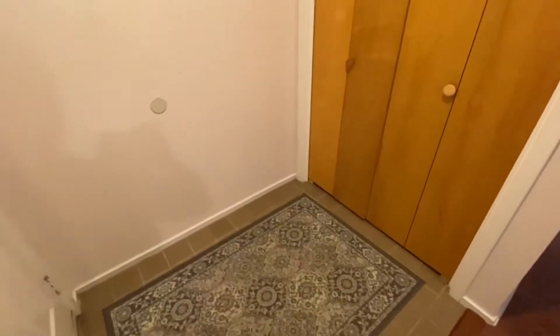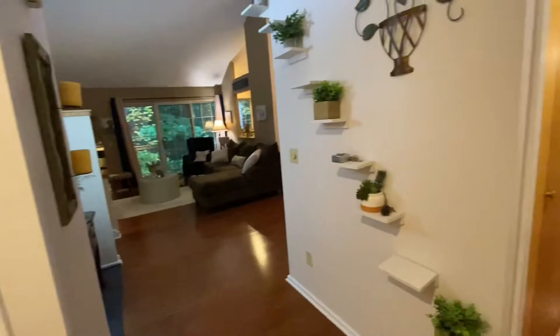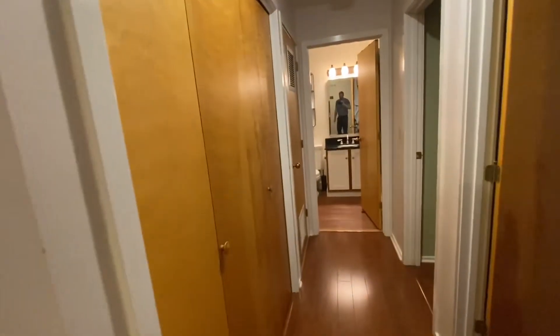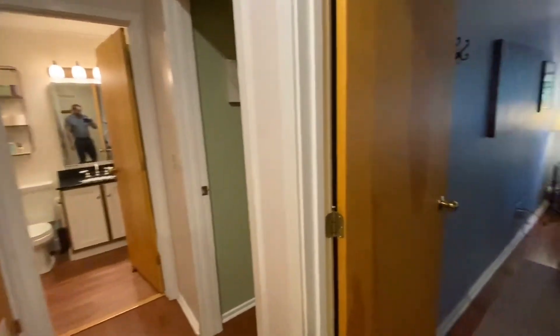Check out the tile flooring — it's very nice. And then when we pan around, we come off to the right. This is where the two bedrooms are located. Off to the left here, you've got the washer and dryer. And then the door after that is where the hot water tank and heating system are.